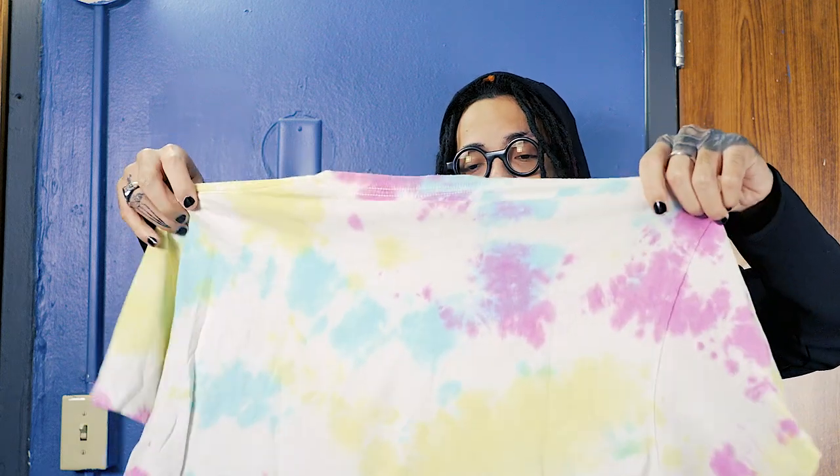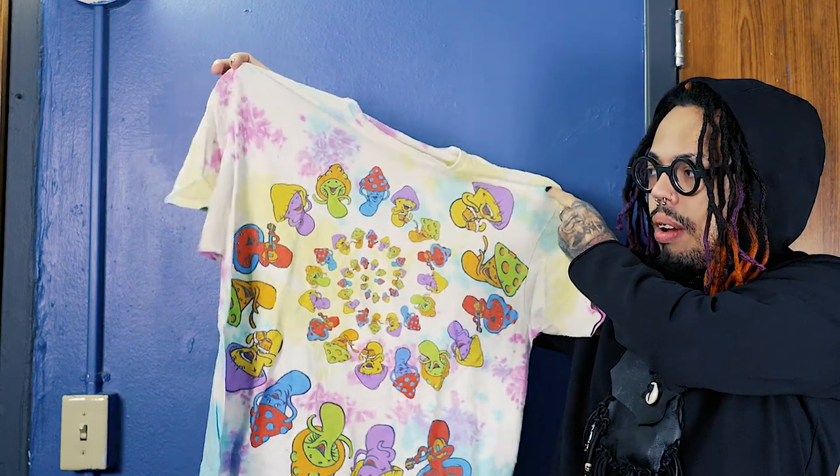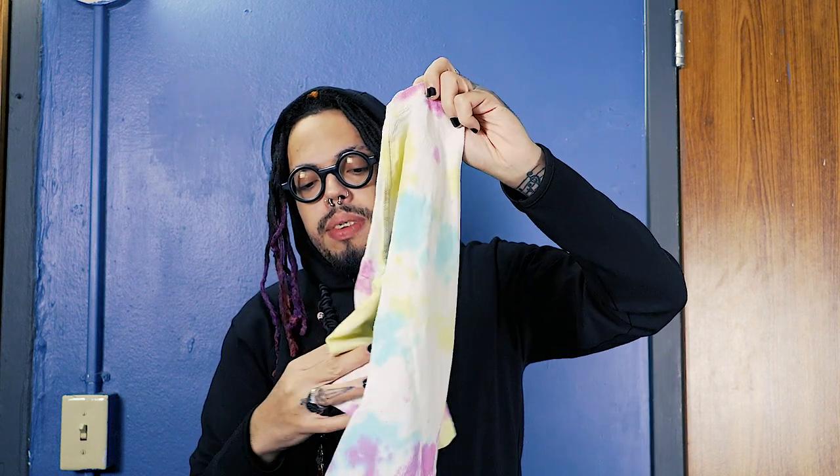This one I got from Walmart — it has mushrooms and stuff on it. Pretty nice. This one is real old — I've had it for maybe a few years now.